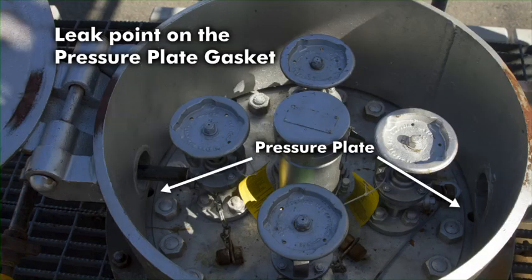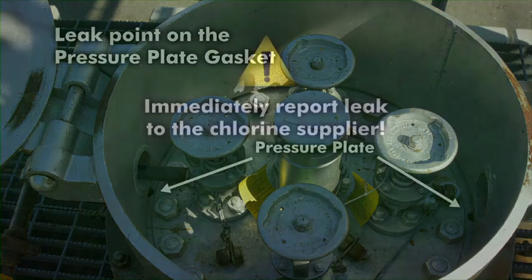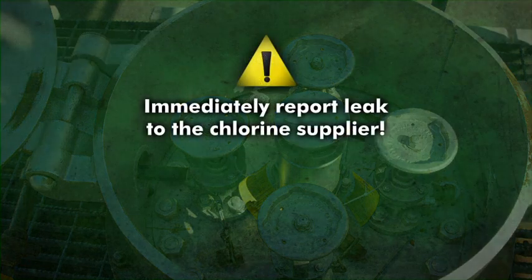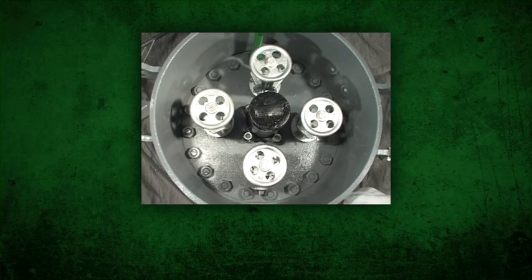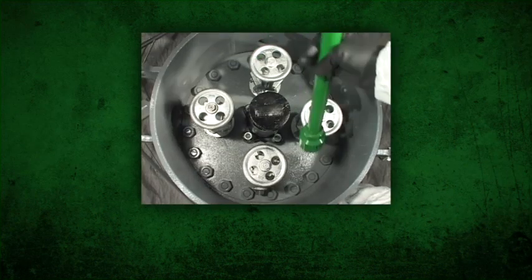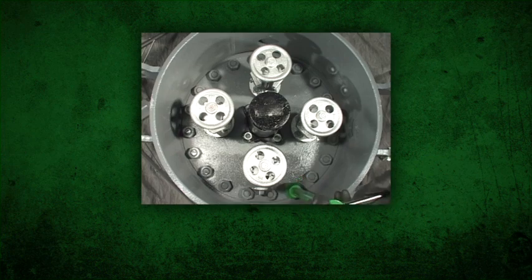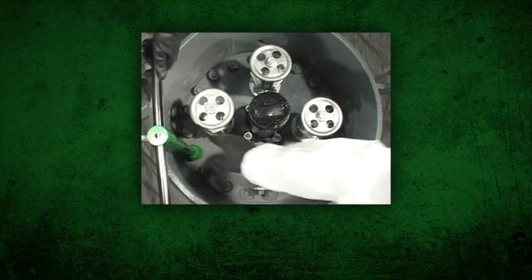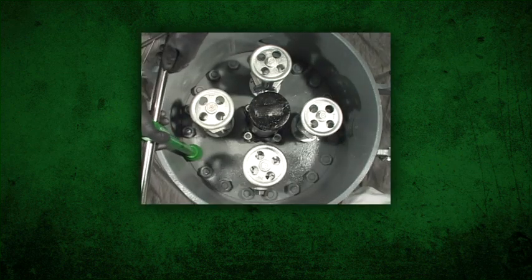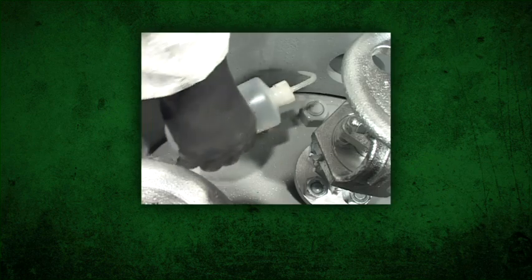To stop a leak at the pressure plate gasket, immediately report the leak to the chlorine supplier. It is not advisable for persons to handle this condition without special training. Tighten the pressure plate stud nuts in an alternating pattern using wrench socket 113, wrench extension 113A, wrench bar adapter 113B, and wrench bar 113C. Test for leaks.